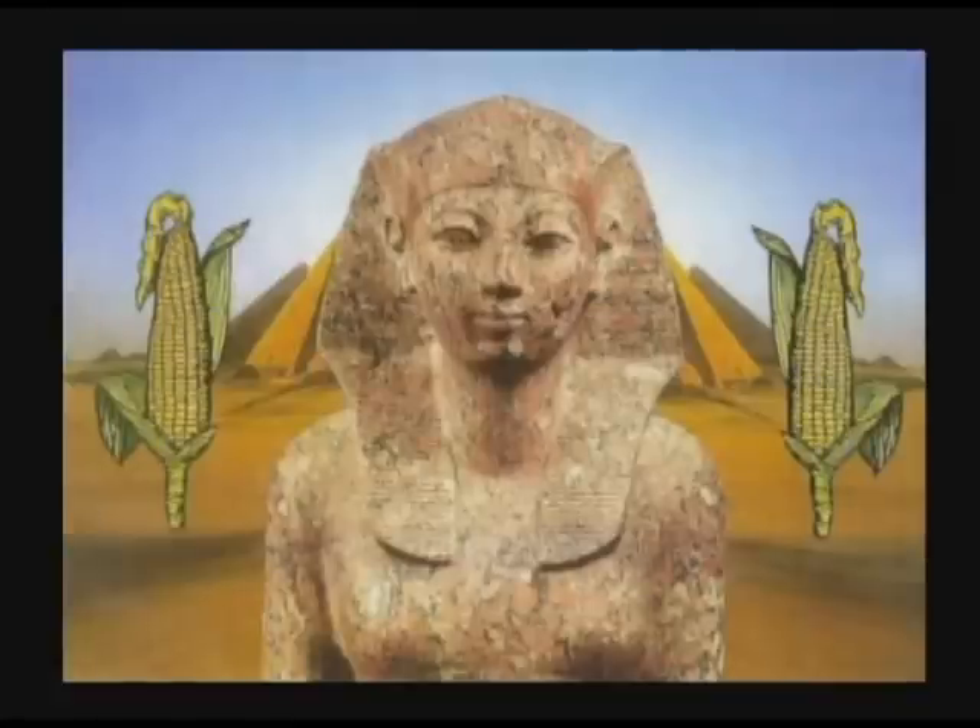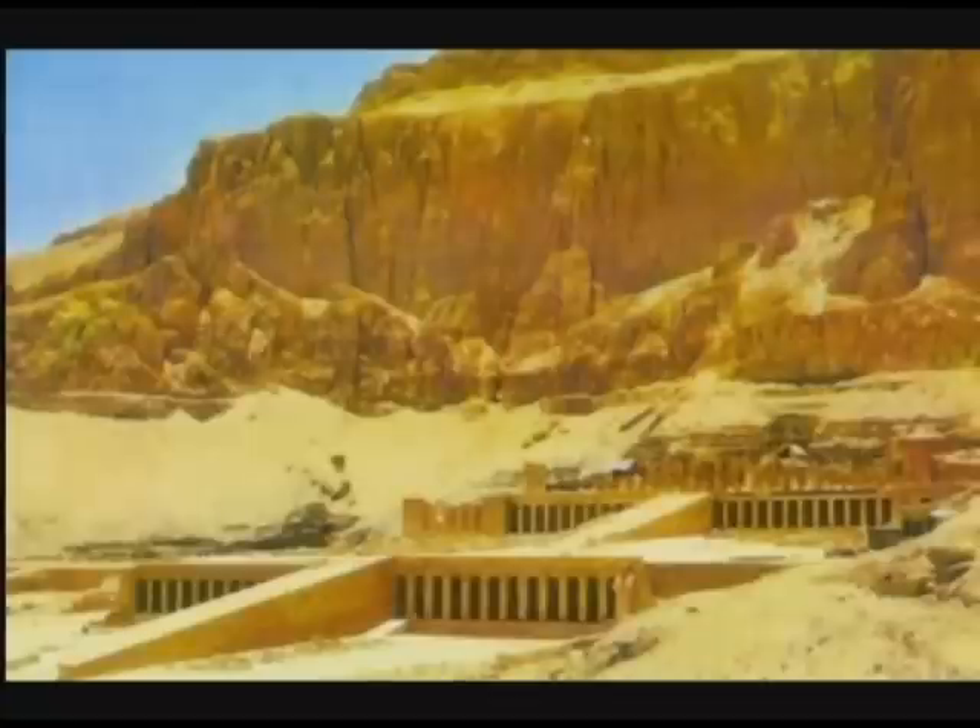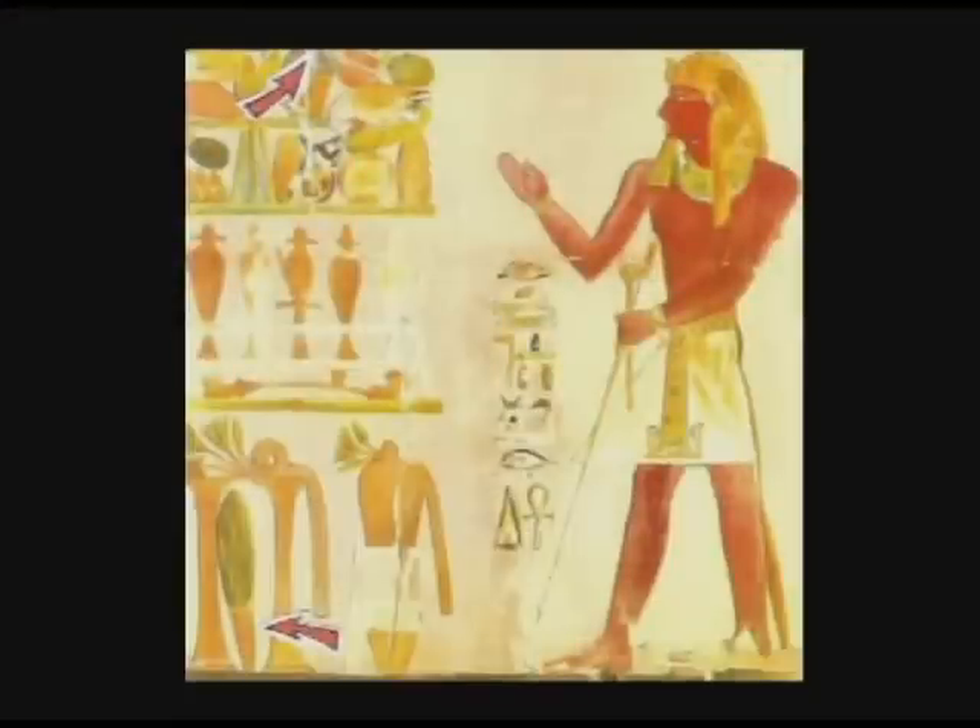I have identified Pharaoh Hatshepsut as the Queen of Maize. It is during the reign of this woman Pharaoh that the most realistic illustrations of Indian corn appear in Egyptian tombs. The Queen's maize is found at her temple at Deir el Bahri — a huge temple located in the upper Nile region across from Luxor and Thebes. Here is an example of a mural from Hatshepsut's temple. This reconstruction is by Howard Carter in 1909, and it appeared in an exhibit at the Metropolitan Museum in New York City.